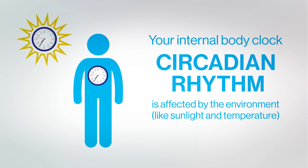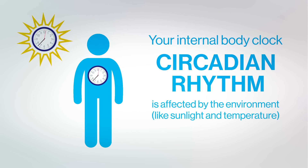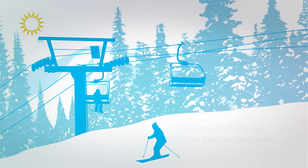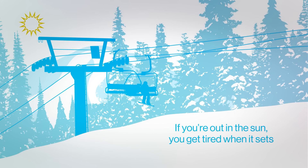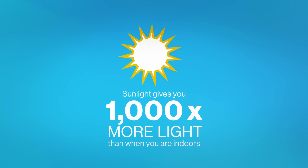Exposing yourself to sunlight syncs your body clock more closely with daylight. That's why if you've been out all day skiing, for example, you're more likely to get tired as soon as the sun goes down. If you're outside in the sunlight, you're getting 1,000 times more light than you would get indoors.